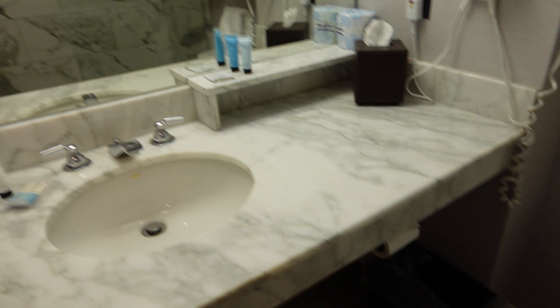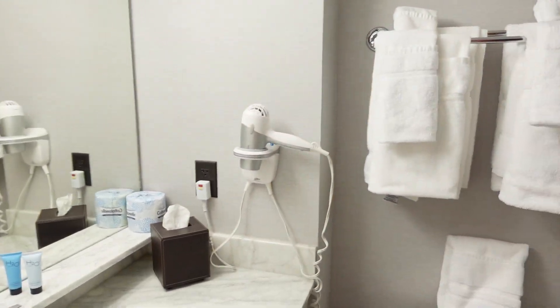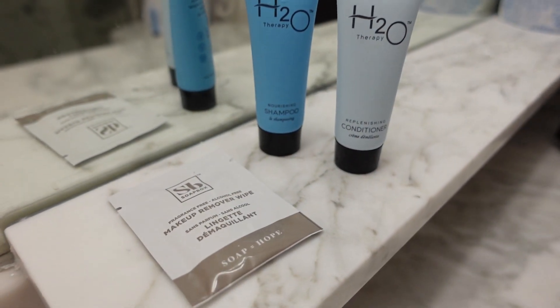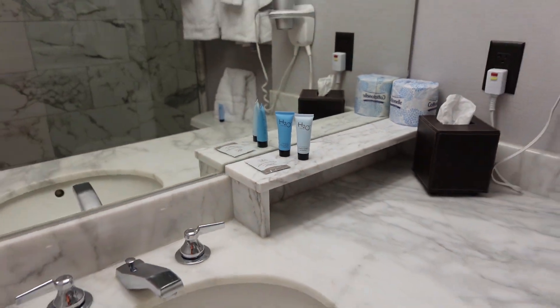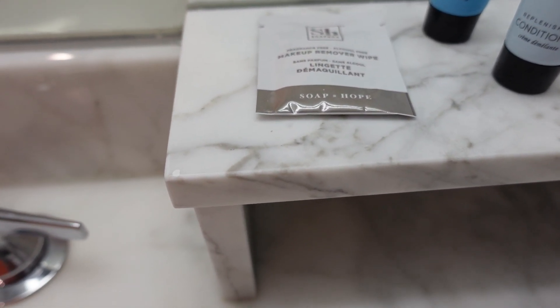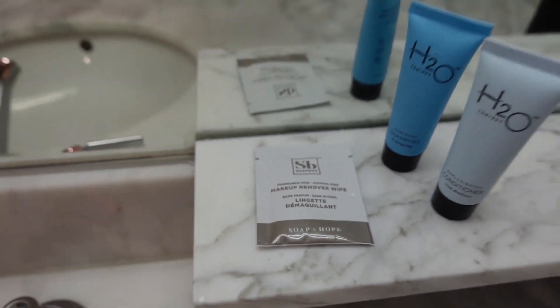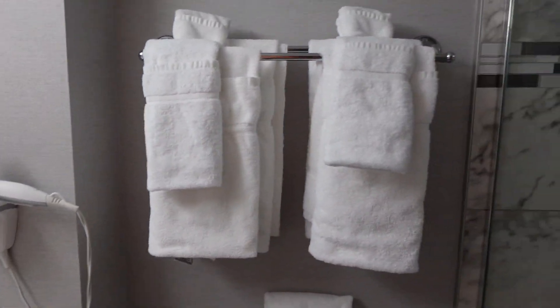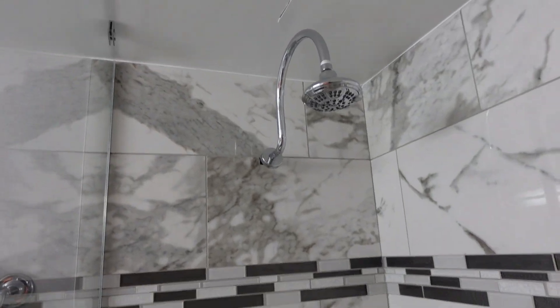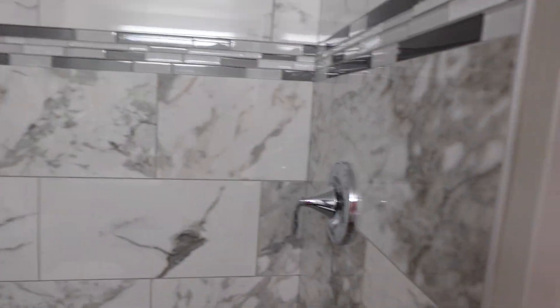Just got one vanity, but that's okay for us. Blow dryer, some amenities, shampoo and conditioner, not to mention a beautiful makeup remover wipe. Plenty of towels and this beautiful stand-up shower. Nice marble work.